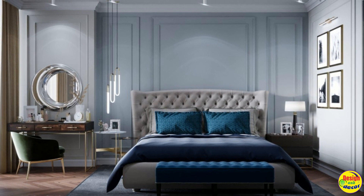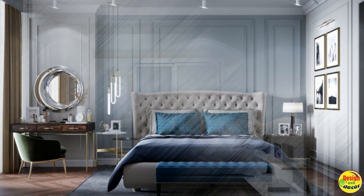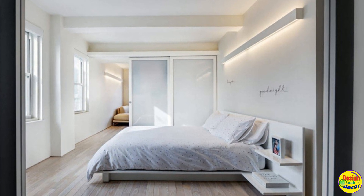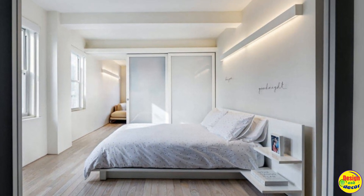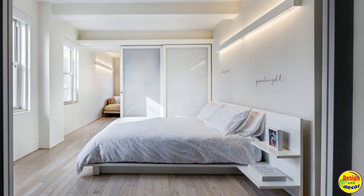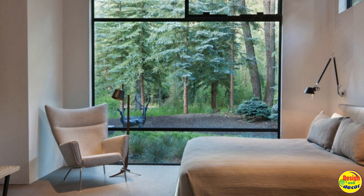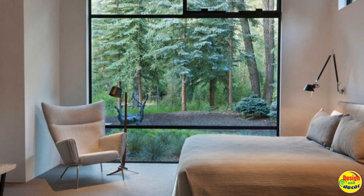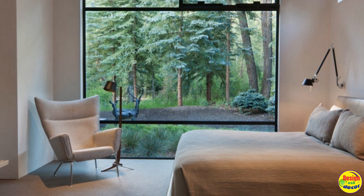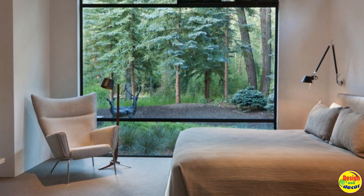An important point is the choice of lighting, since the Art Nouveau style is rather particular in this regard. It will be great to have daylight sources and large windows, but the light in the room should be diffused. Light sources can be used as decor items, decorating the room with massive stylish floor lamps or lamps on bedside tables.